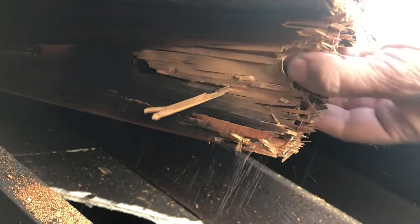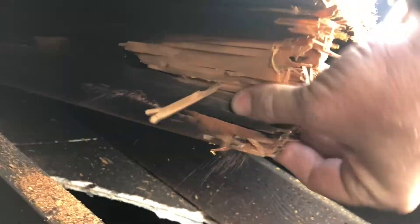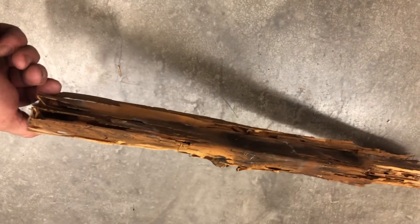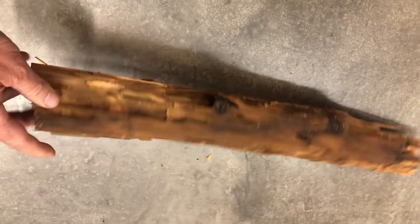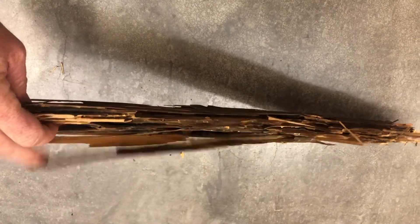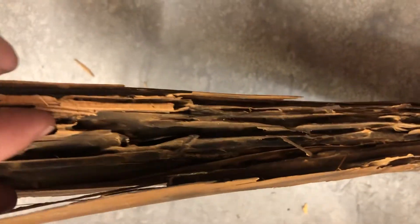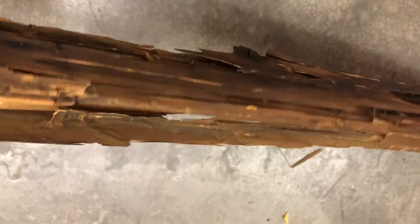The termites had a field day with this long before Scott got to it. If you're cutting a good distance without hitting a structural member, that might speak to the integrity below you. Given it's easy to make assumptions, I appreciate you stepping up and sharing, Scotty. Nice work.